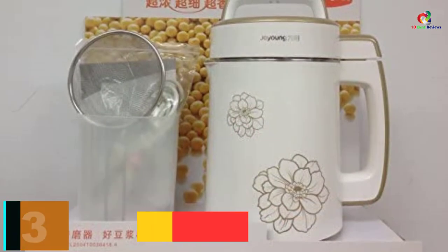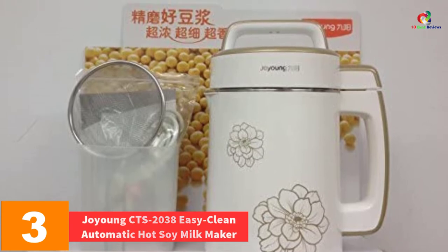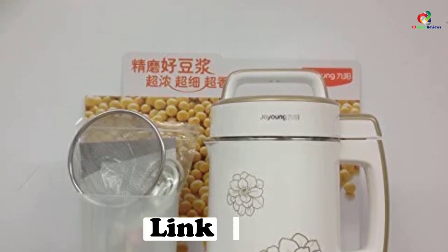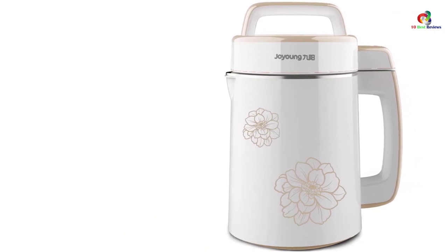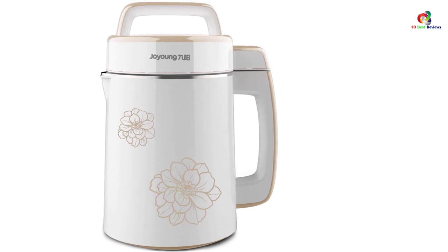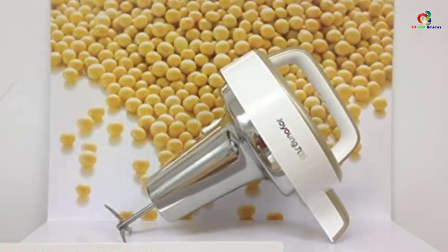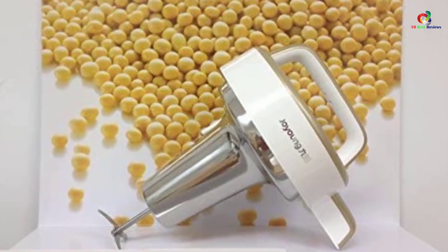At number 3, we have the Jo Young CTS2038 Easy Clean Automatic Hot Soy Milk Maker. Jo Young's CTS2038 can make up to 1.7 liters of delicious soy milk. In homes, it is also one of the most popular hot soy milk makers because of its convenience. It preheats beans automatically, grinds and cooks its ingredients automatically, while saving power at the same time. For routine production of soy milk, consider buying this product. Cleaning and maintaining it occasionally is also easy.